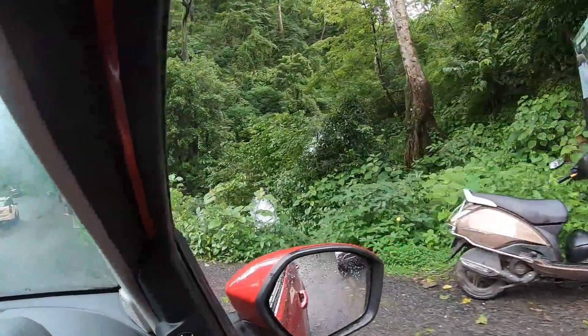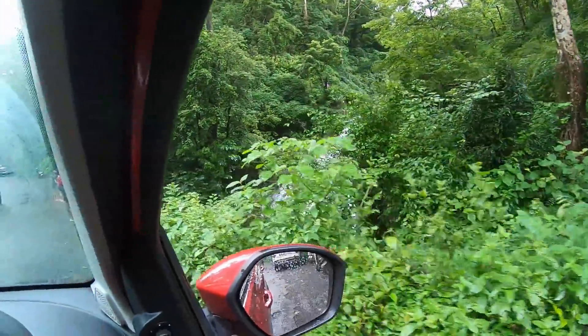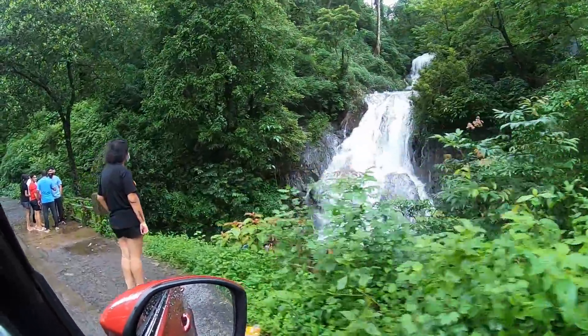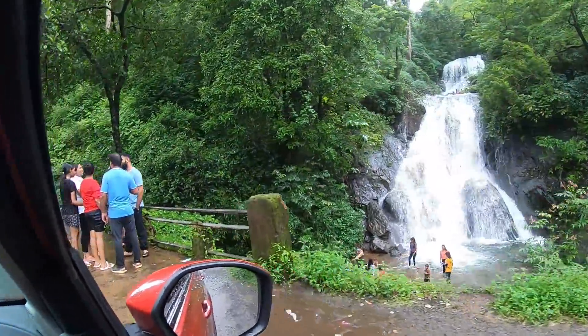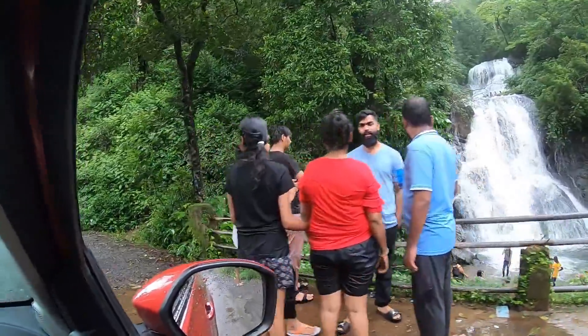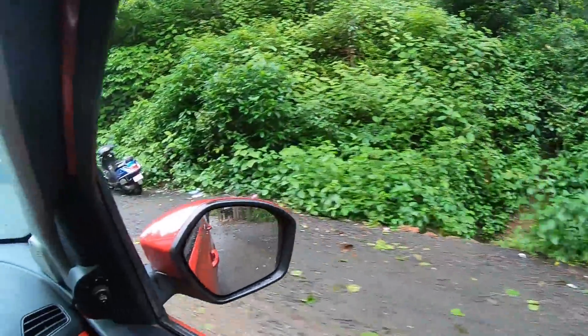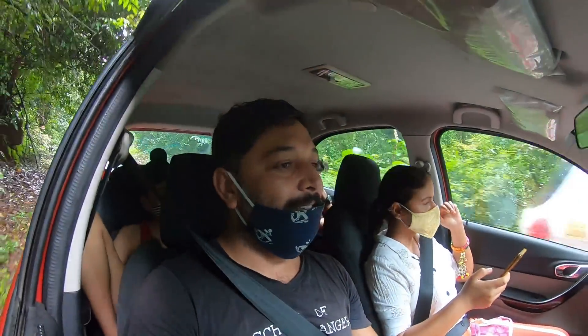So now we've reached the waterfall. I've seen it all. I don't want to stop. People are going down but not all going down. We missed the road — the problem was that we don't have internet here. There is no network.